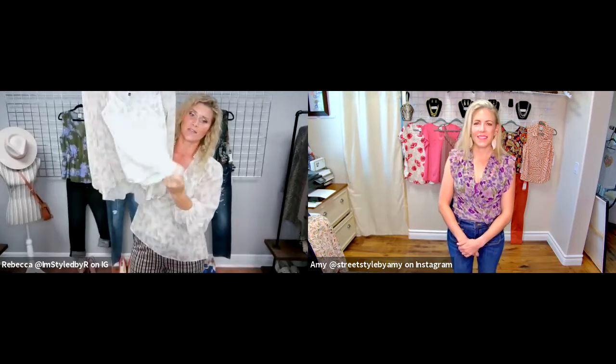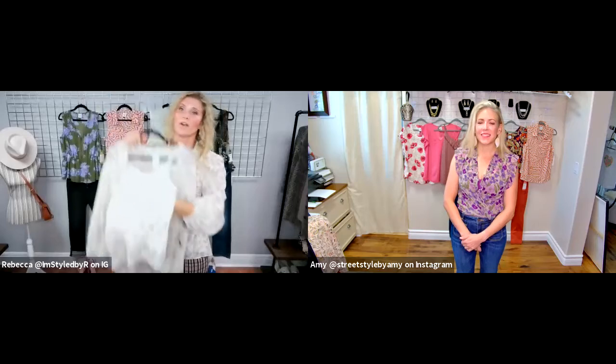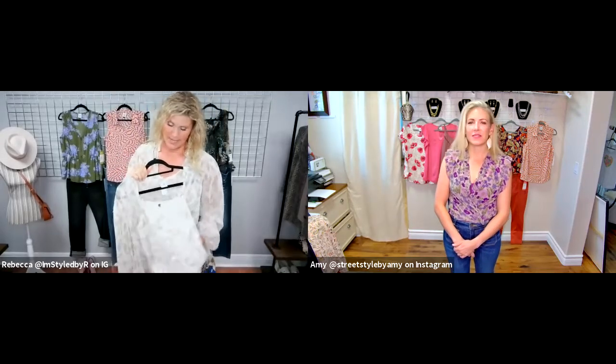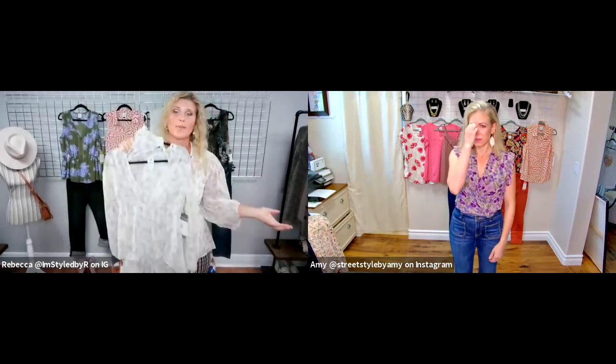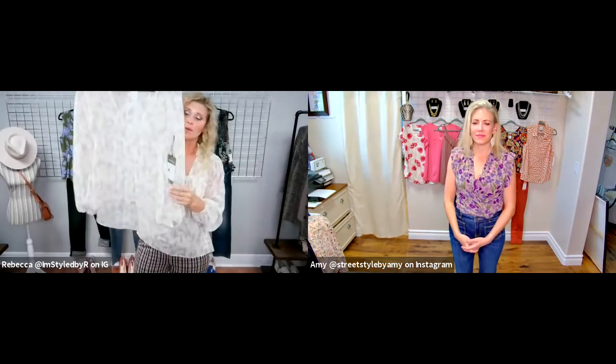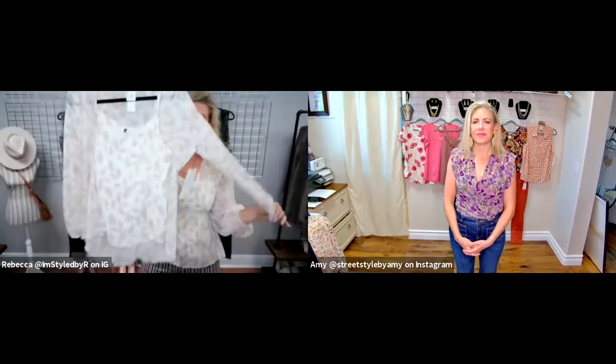This top is a twofer piece — there's a cami underneath that you can wear on its own, wear together as I am, or wear this overlay piece over a fun pop cami like the purple one Amy has on, or any other piece where you want a little extra coverage without being too warm. That's the Couplet, and it's one of my favorite pieces.